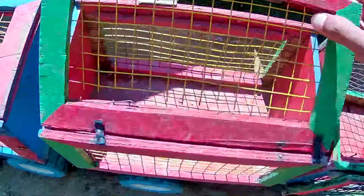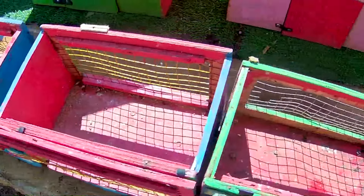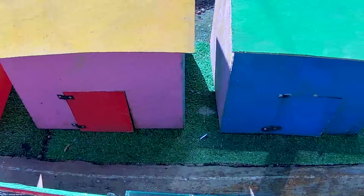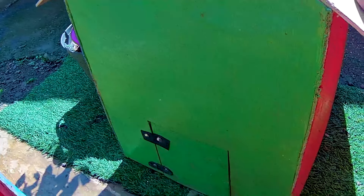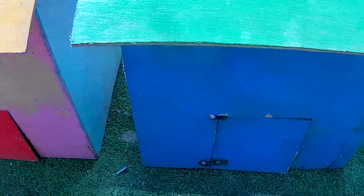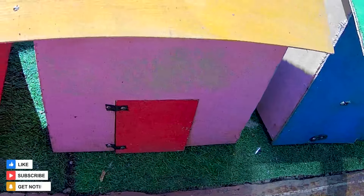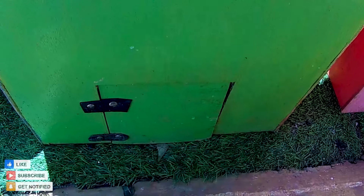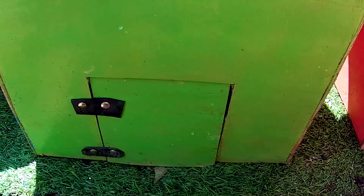Kakak sudah siapkan tiga truk untuk kita isi dengan hewan-hewan yang sangat cantik dan juga unik. Kita let's go dari membuka pintu yang berwarna apa ya? Ada tiga pintu rumah berwarna-warni: berwarna hijau, berwarna pink, dan juga berwarna biru. Lebih baik kita coba buka dari pintu yang berwarna hijau terlebih dahulu. Kira-kira hewan apa ya yang kakak dapatkan?